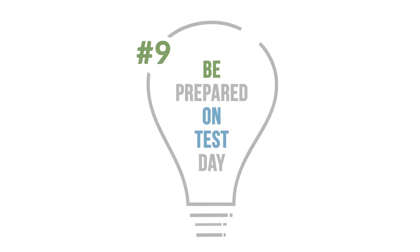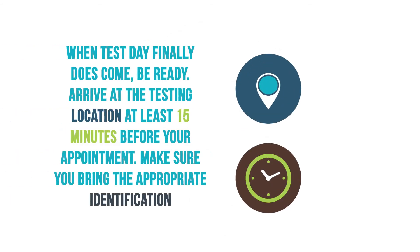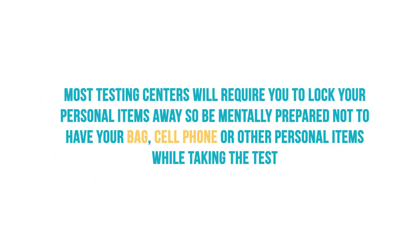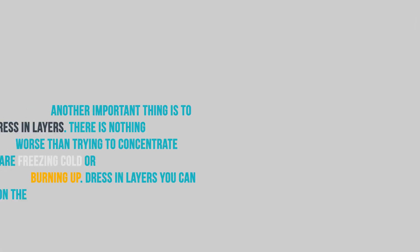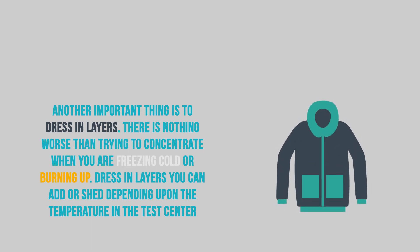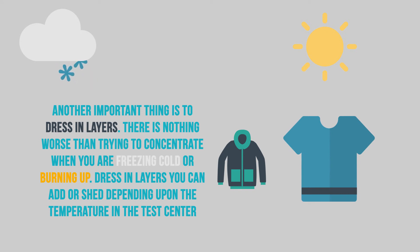Number 9: Be prepared on test day. When test day finally does come, be ready. Arrive at the testing location at least 15 minutes before your appointment. Make sure you bring the appropriate identification. Most testing centers will require you to lock your personal items away, so be mentally prepared not to have your bag, cell phone, or other personal items while taking the test. Another important thing is to dress in layers — there is nothing worse than trying to concentrate when you are freezing cold or burning up. Dress in layers you can add or shed, depending upon the temperature in the test center.